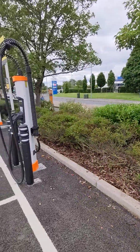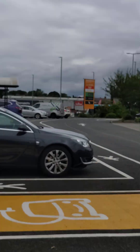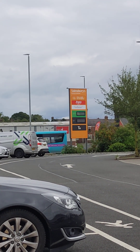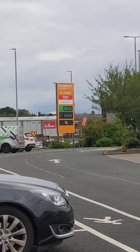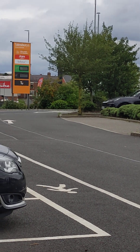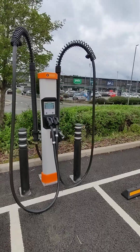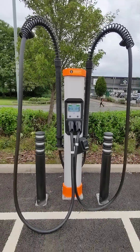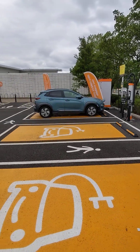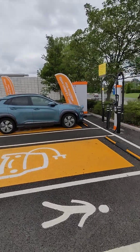One thing I would say is that Sainsbury's is one of the cheapest supermarkets for petrol — about 10p cheaper than other places, maybe 30p per litre cheaper. But these chargers are selling electricity at 75p a kilowatt hour, which is still relatively expensive, so they're not leading the way in providing cheap electricity for your car.